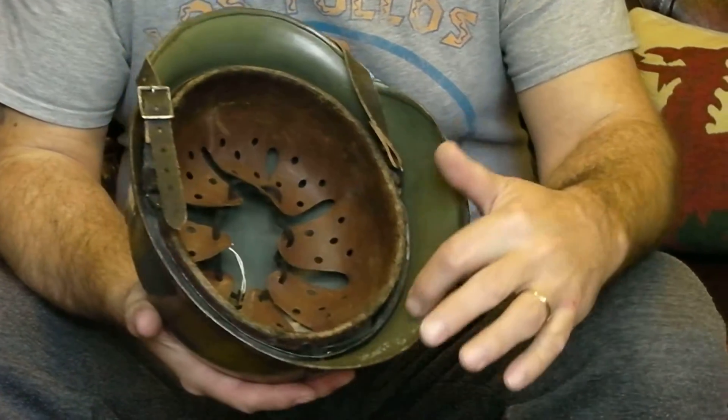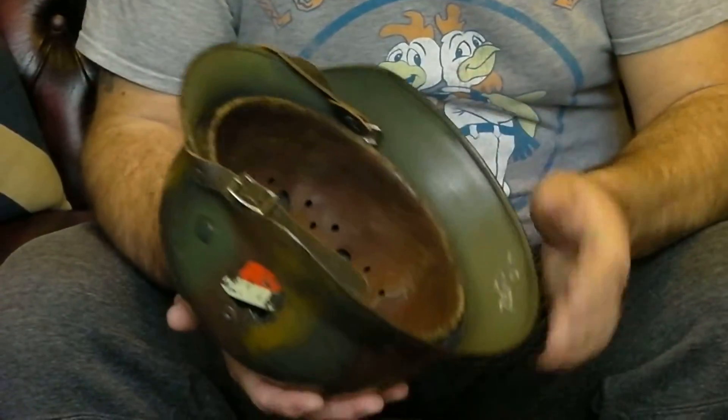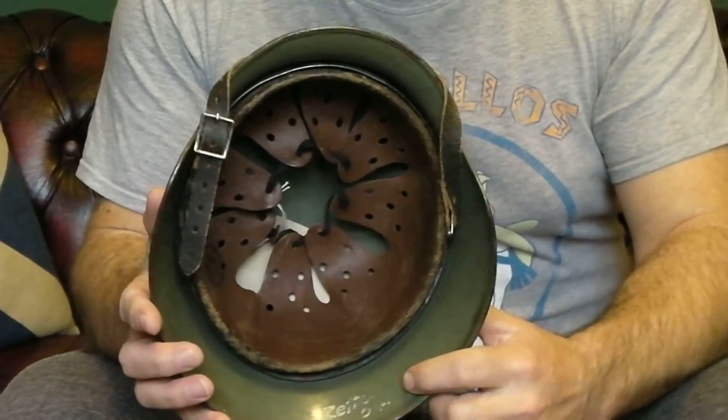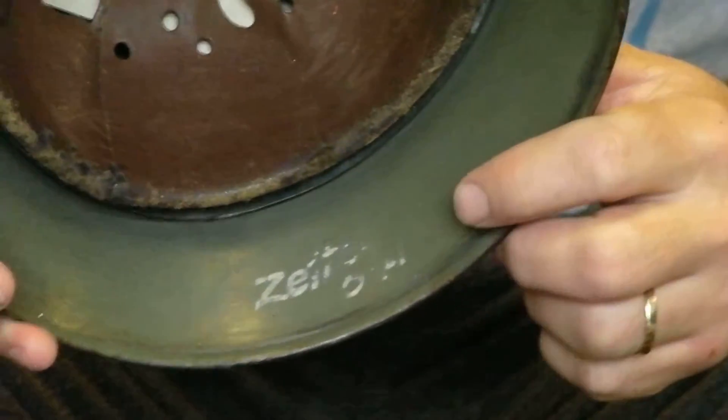It's unlikely that the paint itself on either side of it is original because it would have been Reichs-grey as well. Somebody's put in part of the name there, which is more than likely not original, so I'm just trying to add a German name to it.